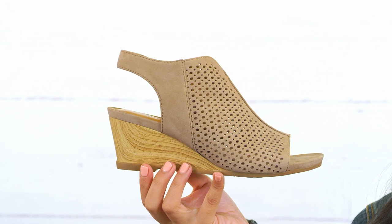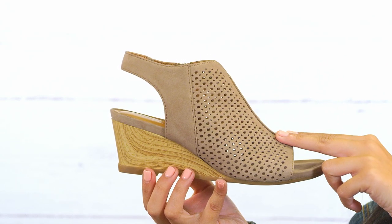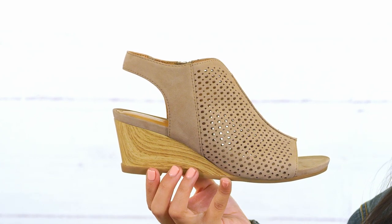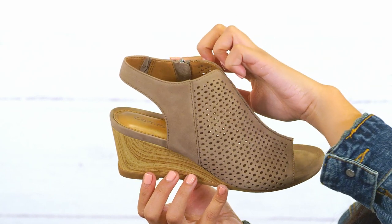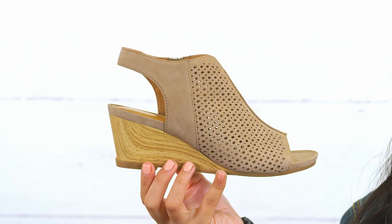This sassy sandal has got it all, from the super chic perforated upper to the unique wood grain textured wedge. Offered in full grain or nubuck leather, this stylish wedge has a side zipper, stretch goring, and a sling back strap that makes it a cinch to slip on and off.